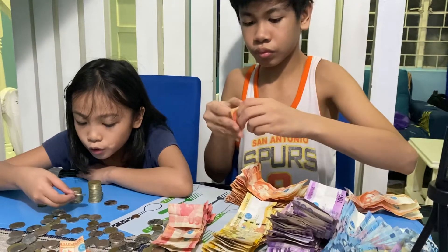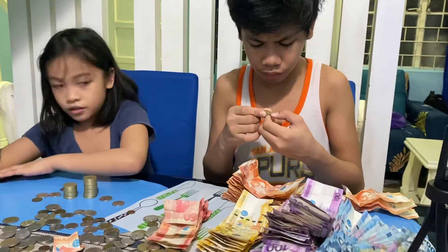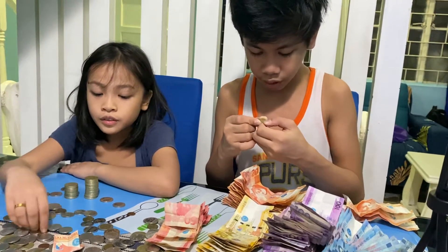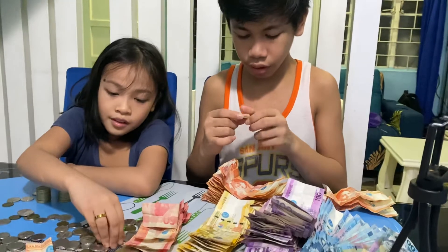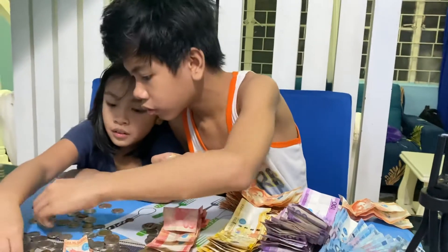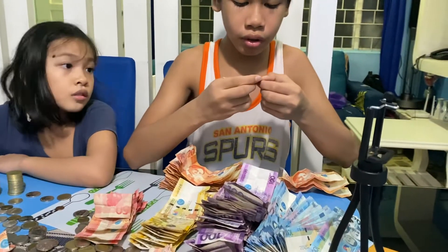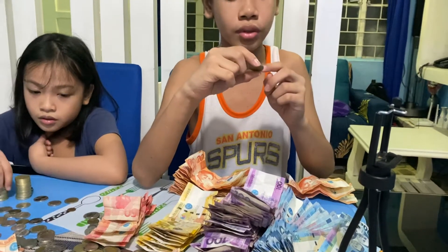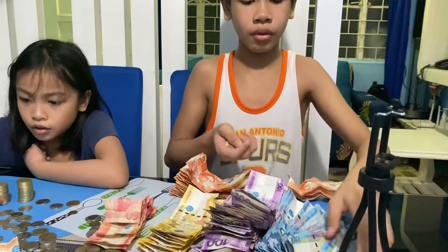Whoa! I think this is an old coin. It says here it's been for 150 years. I bet this is worth a lot of money for just one coin. So it says here that it's a 10 peso coin. It only has Andres Bonifacio on it. It says here it's been made in 1863, so they've been using this coin from 1863 until 2013.